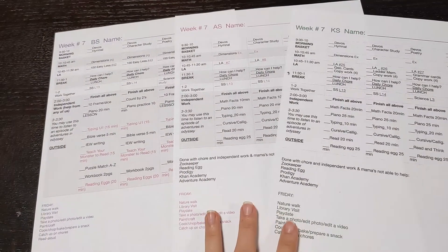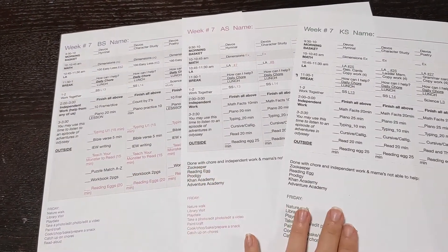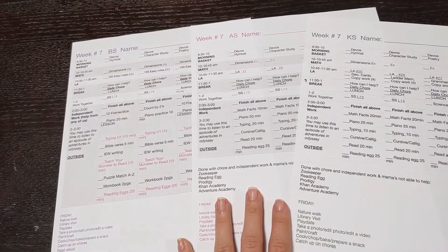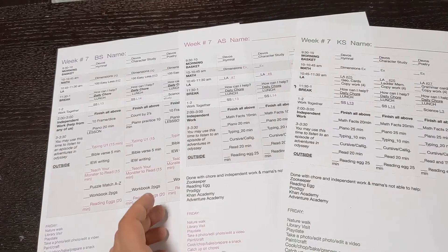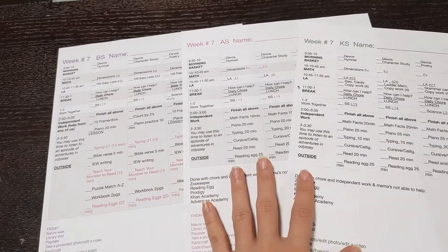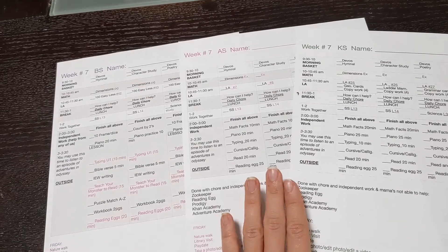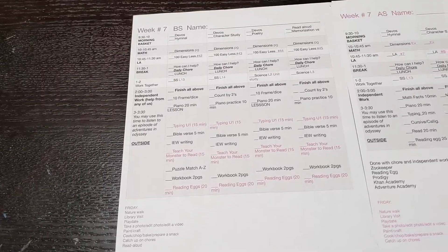Typically I have one schedule instead of individual schedules for each child, and they use my schedule to figure out what they need to do next and what we need to do together. But this year, because my two older ones are in fifth and third grade, they really wanted their own schedule so they can go ahead and work on independent work whenever they have downtime.